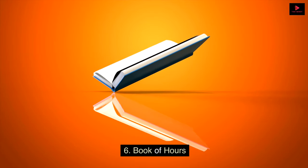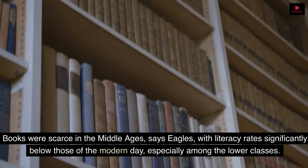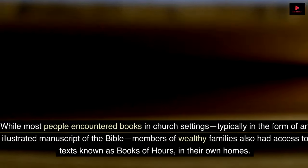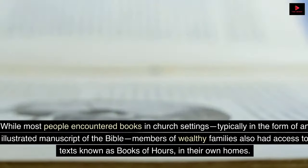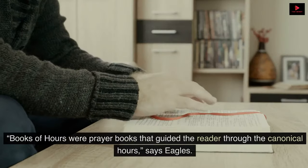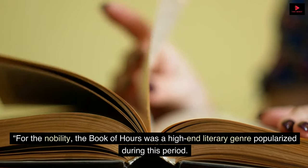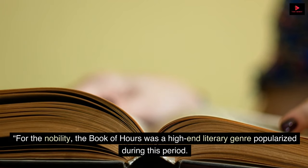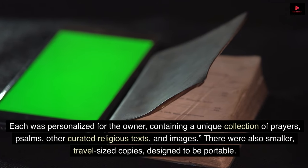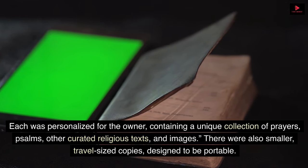6. Book of Hours. Books were scarce in the Middle Ages, says Eagles, with literacy rates significantly below those of the modern day, especially among the lower classes. While most people encountered books in church settings, typically in the form of an illustrated manuscript of the Bible, members of wealthy families also had access to texts known as books of hours in their own homes. Books of hours were prayer books that guided the reader through the canonical hours. For the nobility, the book of hours was a high-end literary genre popularized during this period. Each was personalized for the owner, containing a unique collection of prayers, psalms, other curated religious texts, and images. There were also smaller, travel-sized copies designed to be portable.